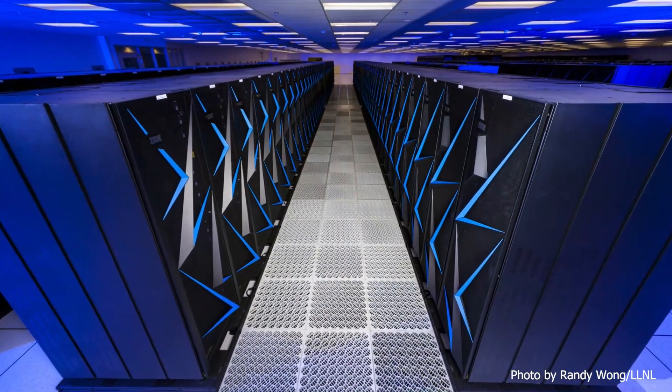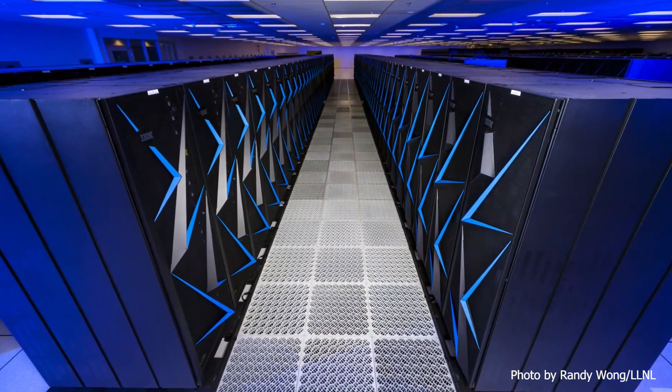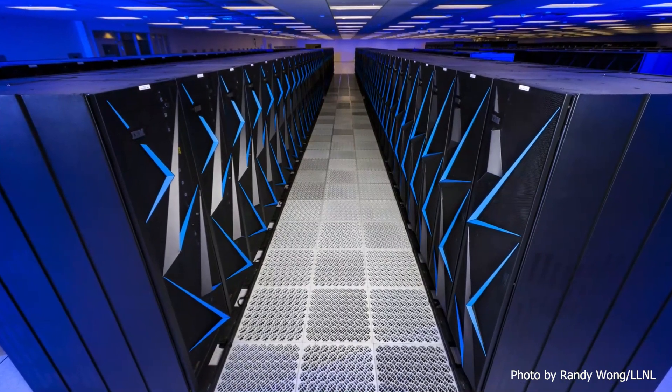This is a game-changer — we're using what is now the third most powerful computer in the world, the Sierra machine at Lawrence Livermore National Laboratory, and harnessing its full power of thousands of GPUs to apply to an engineering design problem. This is something we wouldn't see outside of the Department of Energy Labs.